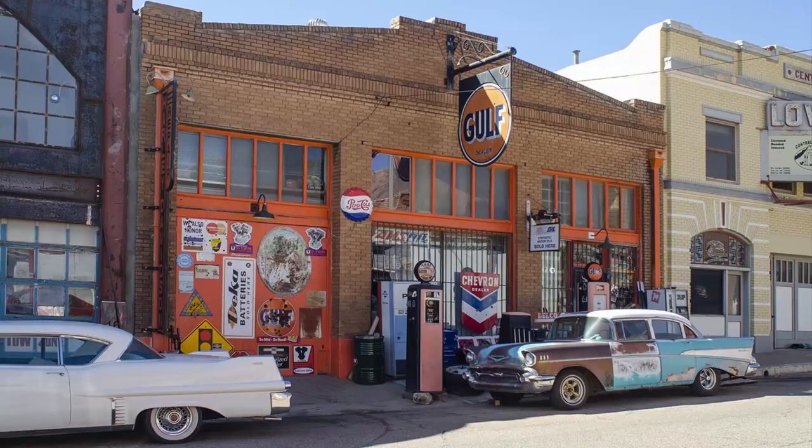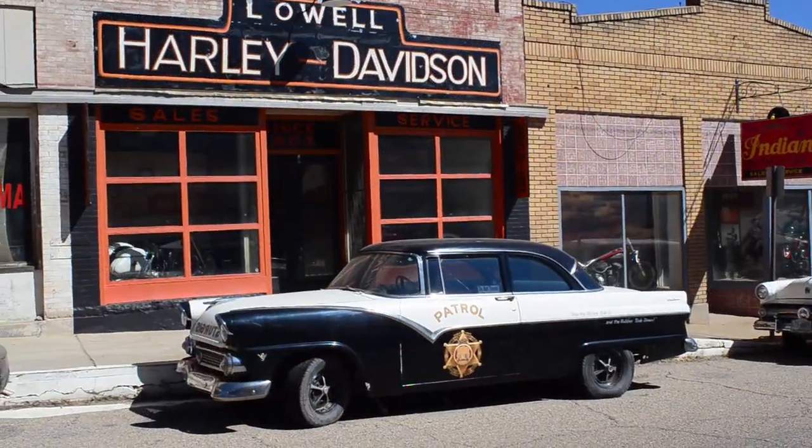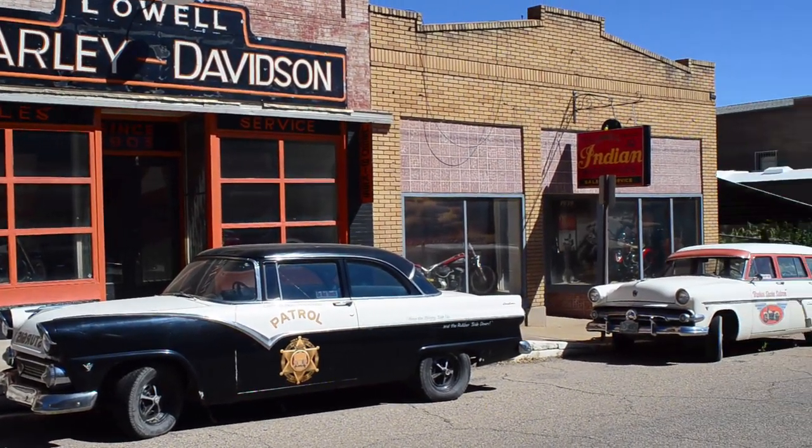There's lots of transportation memorabilia around. You'll find antique Indian and Harley-Davidson motorcycles, even old Greyhound buses parked on the side of the road, as well as this old patrol car. It's definitely worth a walkthrough.